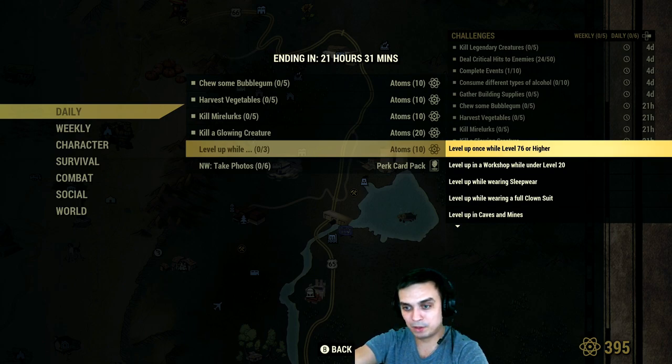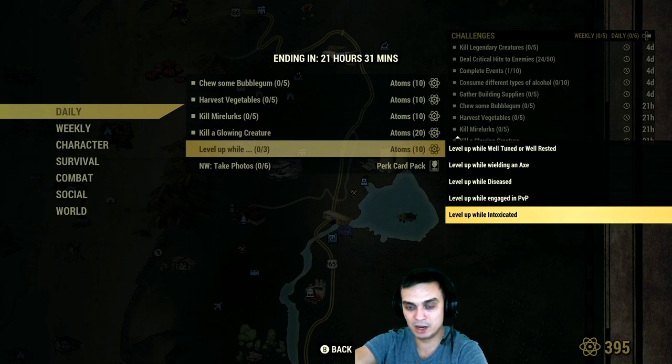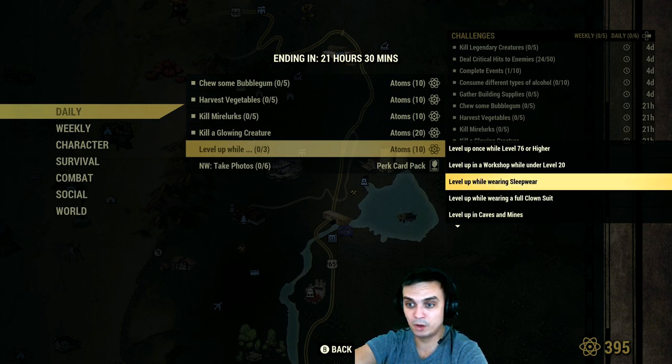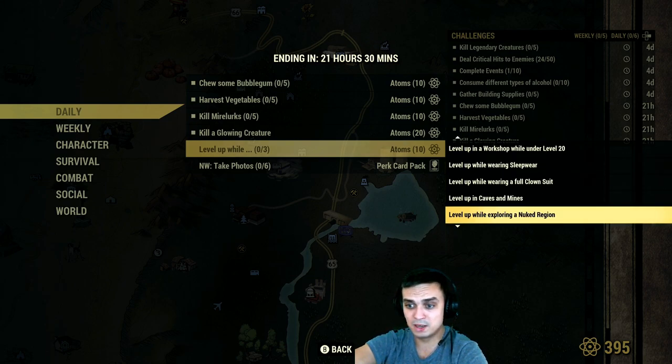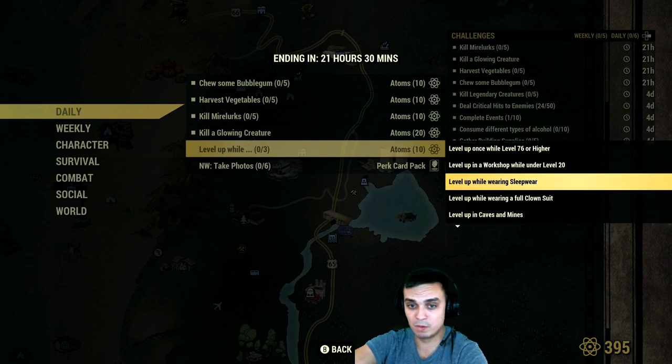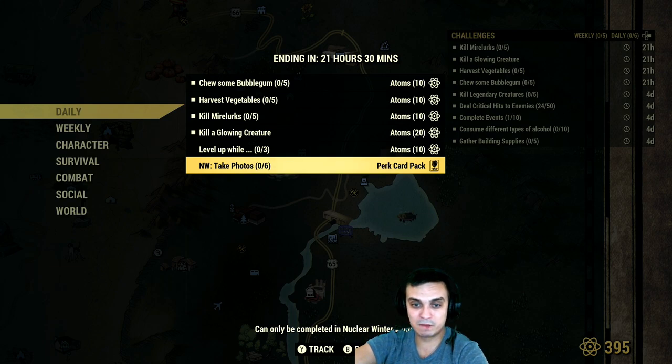If you level up and complete any of these three challenges at the same time you'll get 10 bonus Atoms. The quickest way is to level up once and complete any three of them listed here at the same time. The bonus challenges include: level up at level 76 or higher, workshop under level 20, wear sleepwear, full clown suit inside caves or mines, exploring a nuke region, well-tuned or well-rested, wielding an axe, diseased, engaged in PVP, and intoxicated.